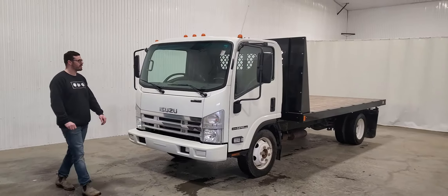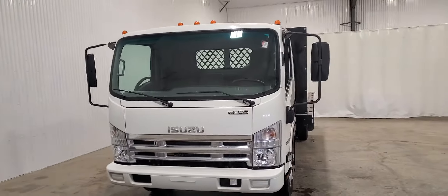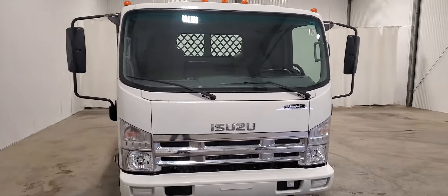Hi guys, it's Jayden from Saskatoon Truck Center. This is stock number 3928P. It's a 2015 Isuzu NPR deck truck.